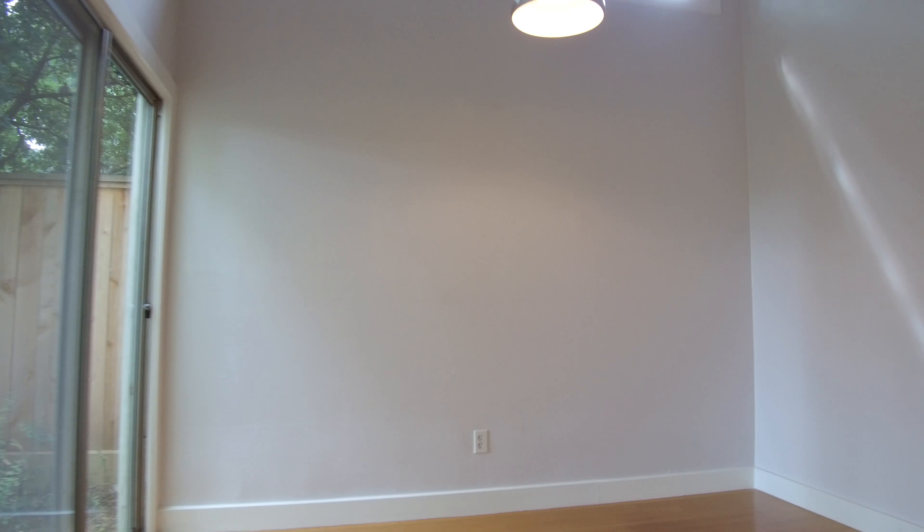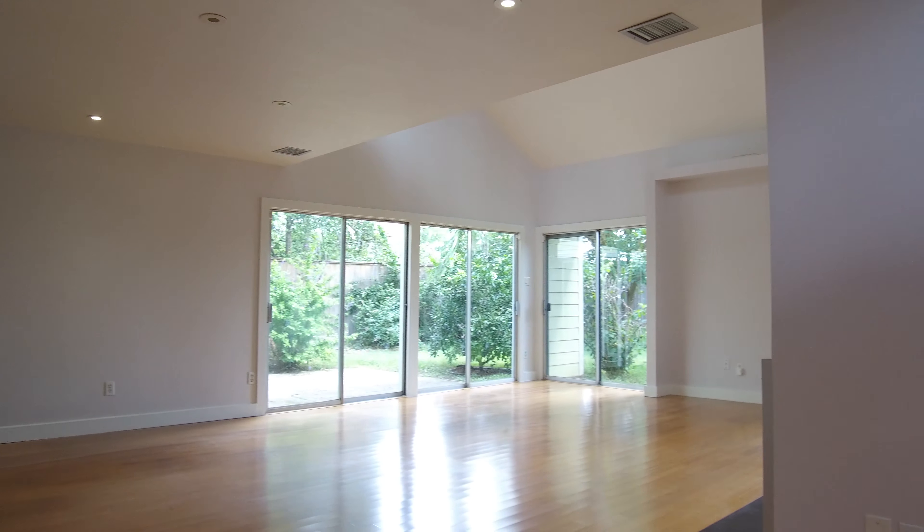With the open concept, bamboo hardwood floors, and high ceilings, there's plenty of windows and doors giving you tons of natural light plus recessed lighting. There's an updated kitchen with plenty of space.